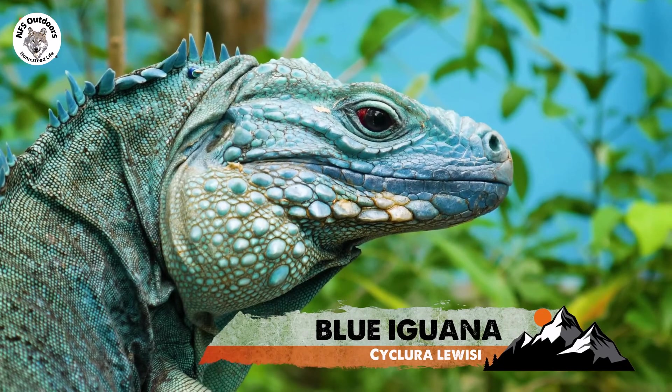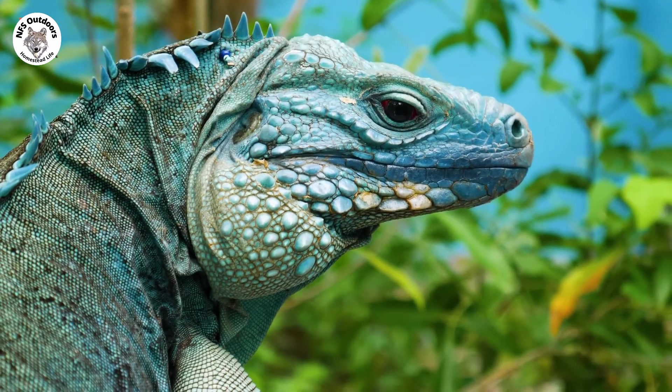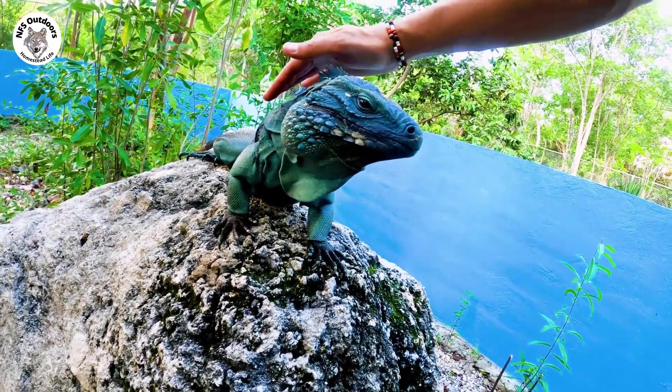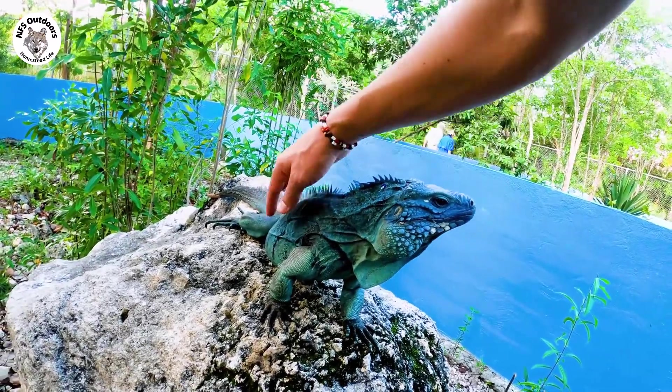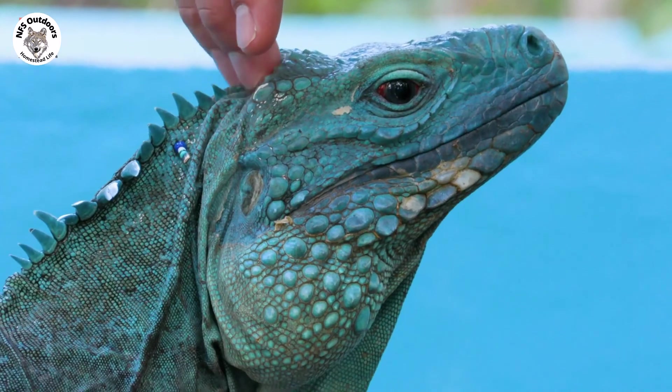You're telling me that these blue iguanas get even more blue than this? When they're in breeding season, he's kind of dull right now. Really? When he gets hot and excited — in March and April, when he's courting the girls, he will blaze blue. Really, really, really bright.